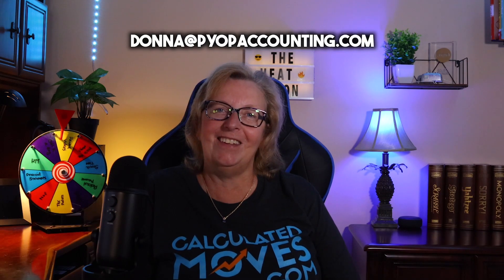Please follow us on Facebook and Instagram, and make sure to check out our blog and our website — link below. Subscribe to our YouTube channel and hit the bell to be notified when we post. You can email me at donna@pyopaccounting.com.